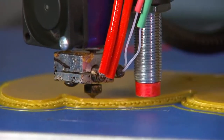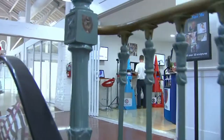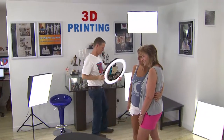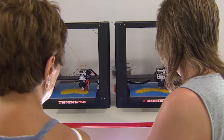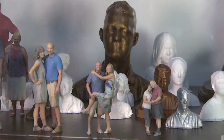There is a new store in Key West you have to see. It's 3D Mini-Me in Old Town at Clinton Square Market upstairs. It's one of the most amazing things you will see or do in Key West. Kids love it, and adults are truly amazed by what they see. This is 3D Mini-Me.